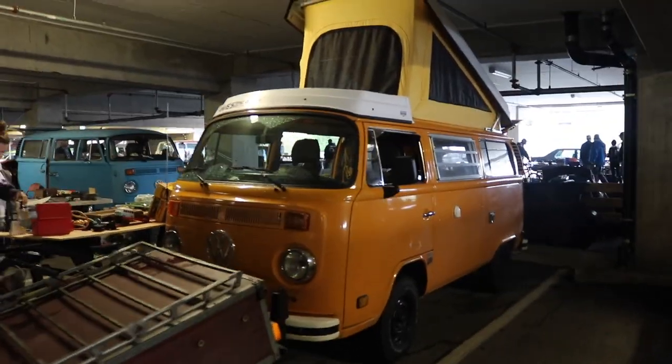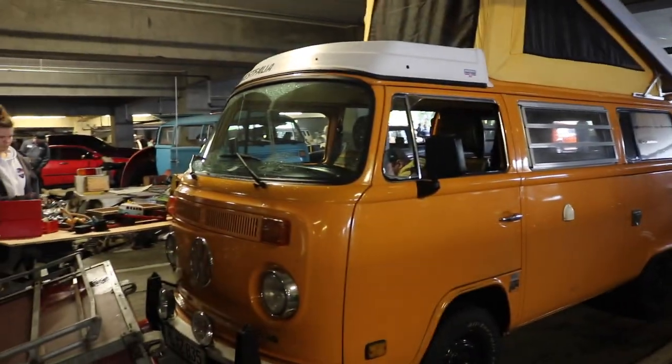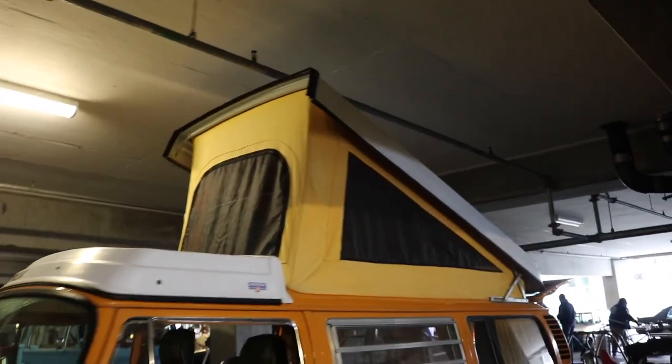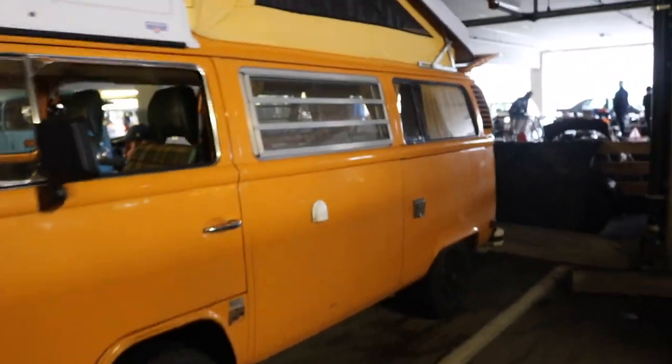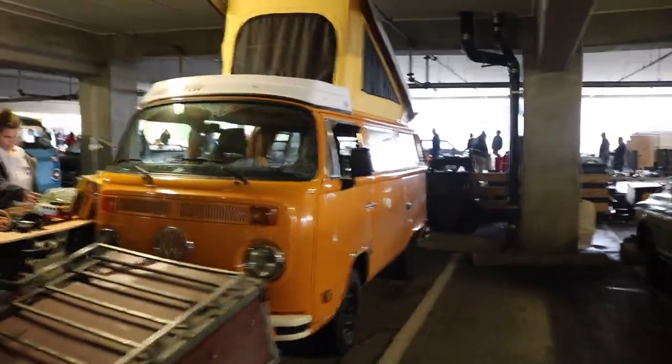Look at this beautiful orange bus over here. I love the color. It has like the camper top thing, so you can sleep up there. I wish modern cars still made these type of vehicles. I kind of miss that.